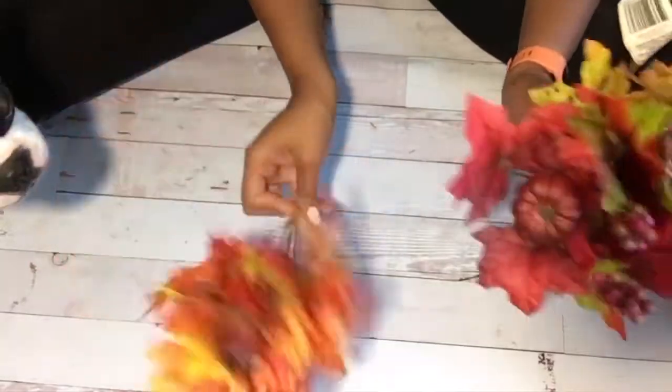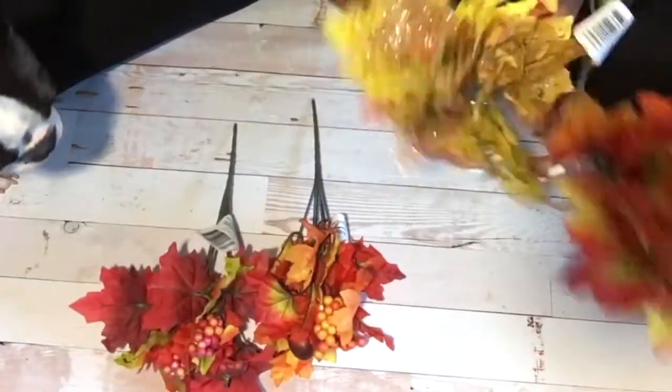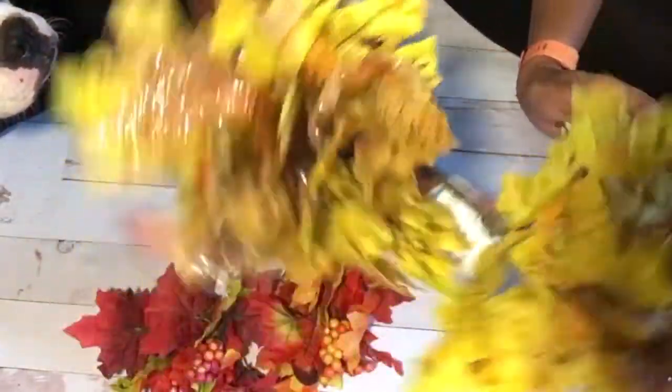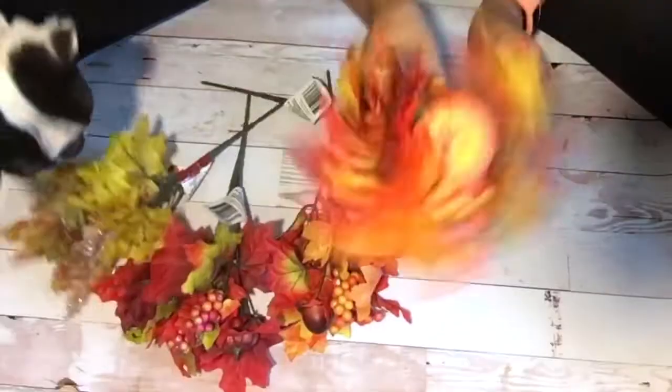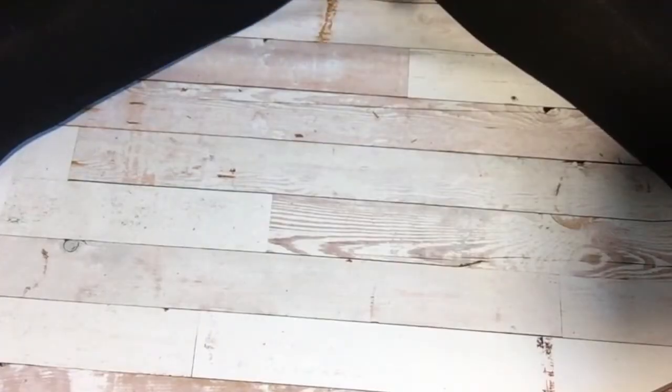Hoping the garland will be enough to make a non-skimpy-looking wreath, but just in case it's not, I grabbed a few accent pieces to fill in: a little acorn bundle, a little red pumpkin spray, a couple of sprays of yellow with gold maple leaf, and an orange pumpkin spray. If I have too much left over I'll just make some arrangements around the house to zhuzh it up for fall.